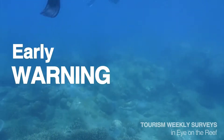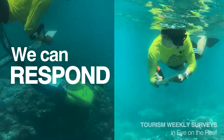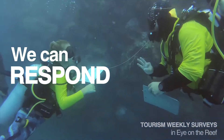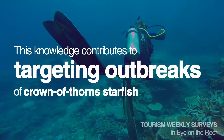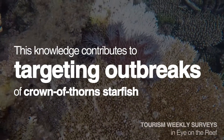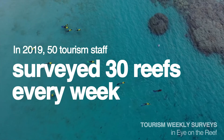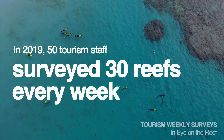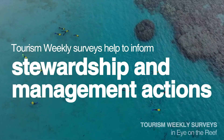When we have an early warning of something changing out on a Tourism Weekly site, we can respond, come out and make changes, and make decisions about things that can help the tourism location. One of the most famous early warnings we got was back in 2009 to 2011, when Tourism Weekly data showed a steady increase in Crown of Thorns starfish sightings.